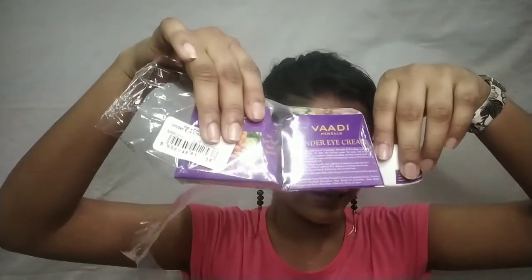This retails for 95 rupees per piece. I got it as part of a combo set of three, and it cost me around 230 rupees. So yes, this is my second product.